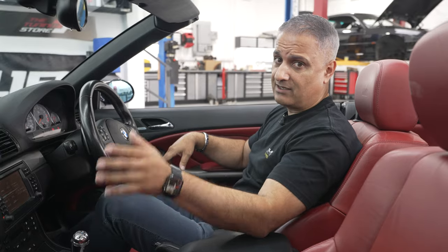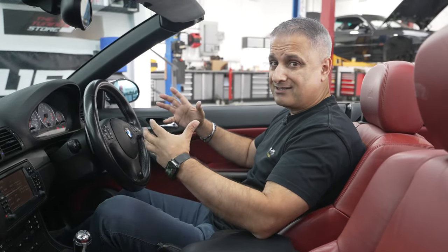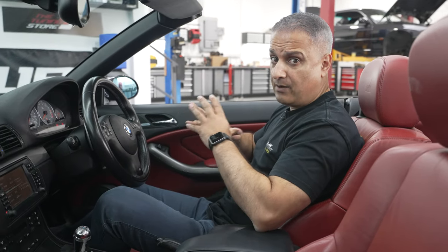The front speakers are shot — in fact the left-hand side doesn't even work. There is a sub in the back but it's hardly a sub, and there's no depth or quality in the audio at all. So today is all about upgrading the audio in this car.